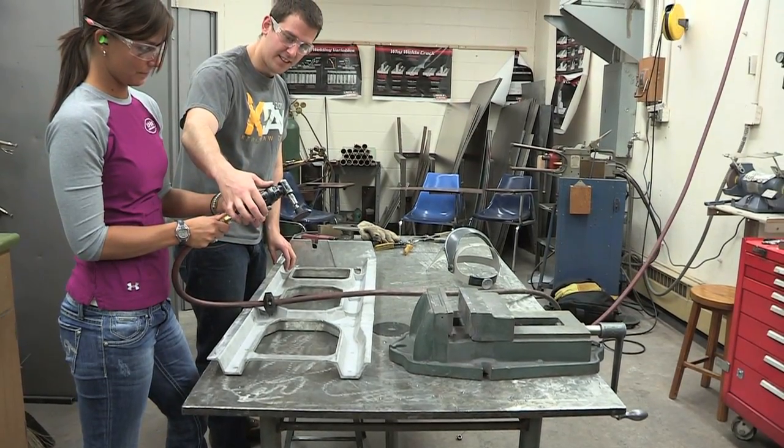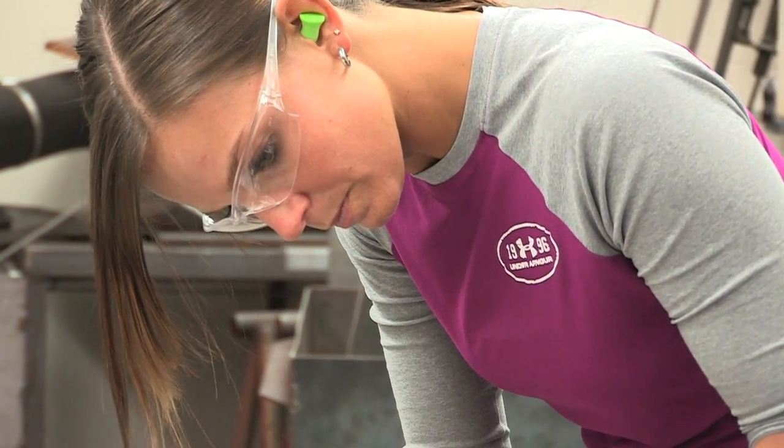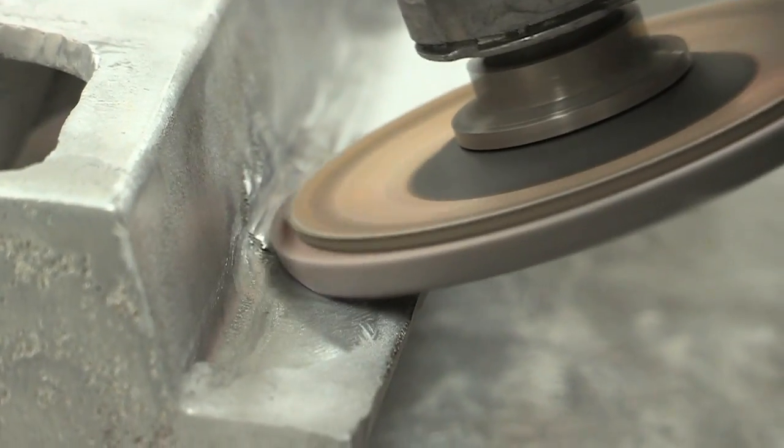Once we actually got to production it was the most interesting part — once we started making these parts and pieces and realizing what all actually goes into it, it got more fun than just sitting and theorizing on paper what we were going to do.